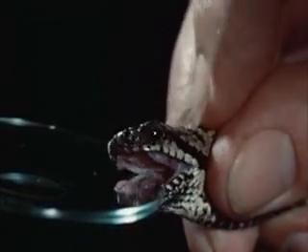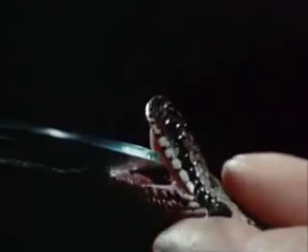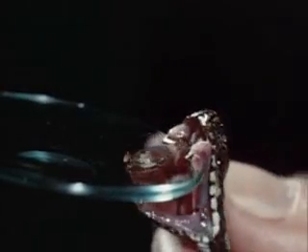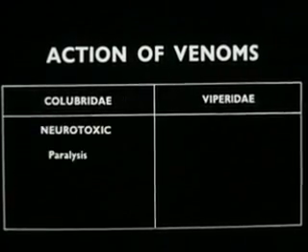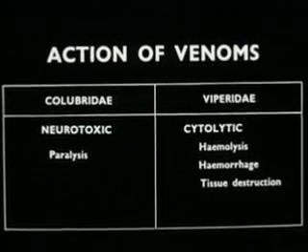Snake venom is secreted as a specialized saliva, whose active agents are certain protein enzymes. Its purpose is to immobilize the prey and to aid in its digestion. The typical action of the venoms of the Colubridae is neurotoxic with paralysis, while that of the Viperidae is cytolytic with hemolysis, hemorrhage, and tissue destruction.